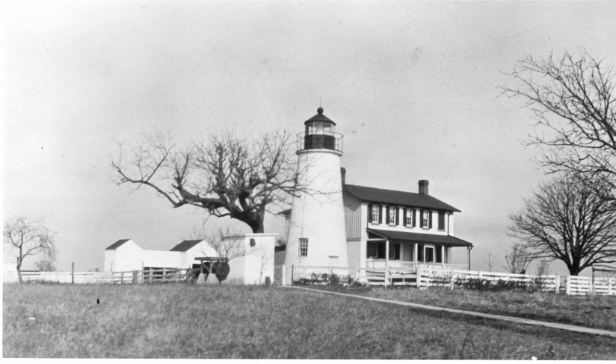During World War II a watchtower was placed atop the bell enclosure. After automation, the tower's remote site made it a target for vandalism. An incident in which the tower was broken into and the lens stolen brought about the removal of a large section of the wooden spiral staircase and the replacement of the ceiling of the entry with a steel door.